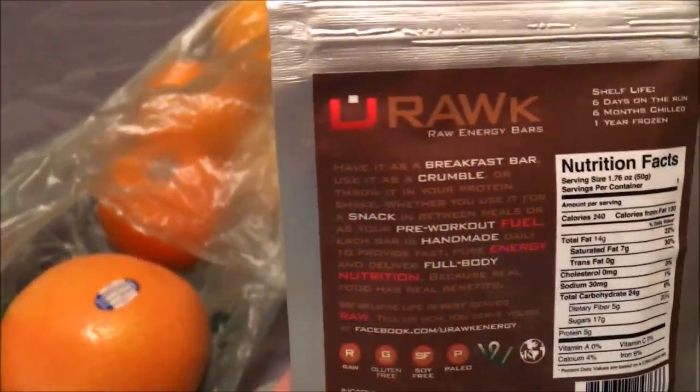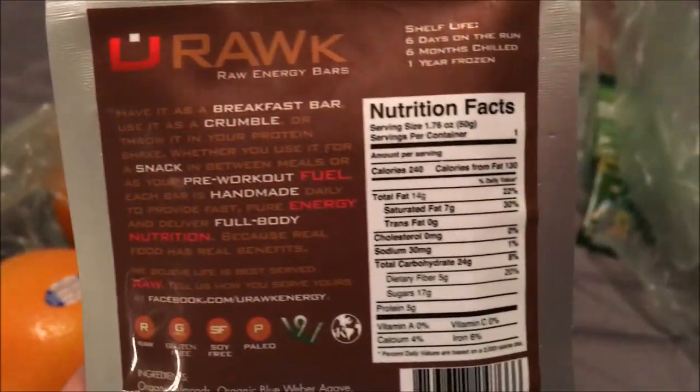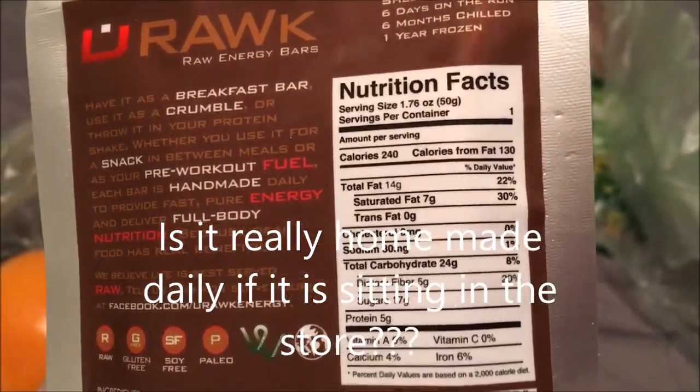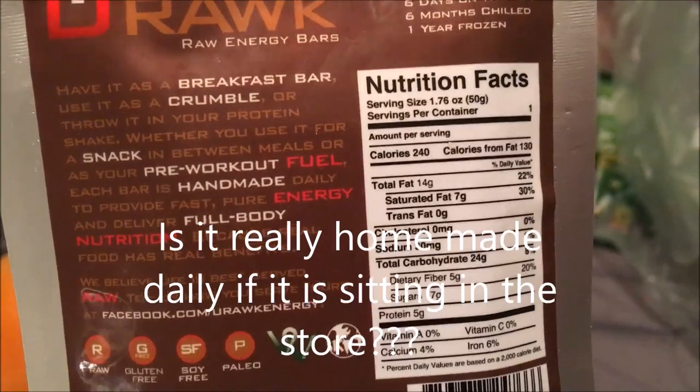This is also organic. Here are the nutrition facts.